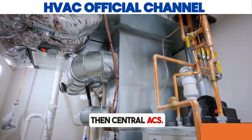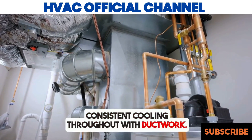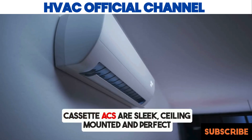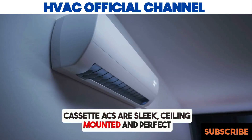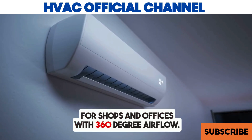Then, central ACs — great for large homes, offering consistent cooling throughout with ductwork. Cassette ACs are sleek, ceiling-mounted, and perfect for shops and offices with 360-degree airflow.